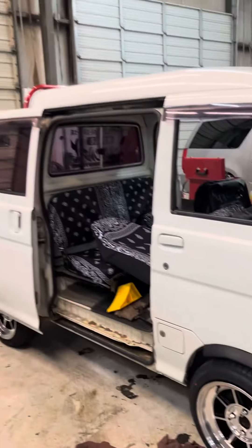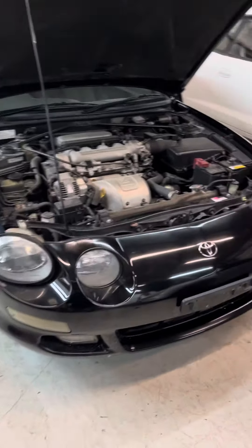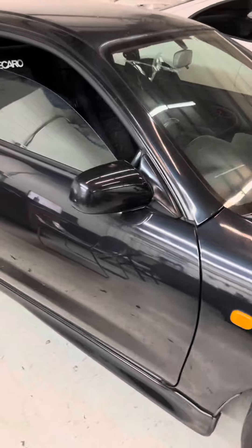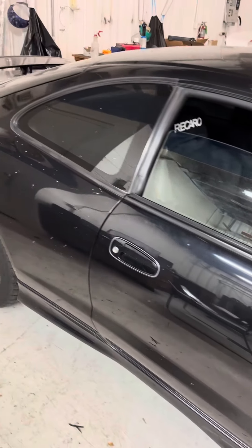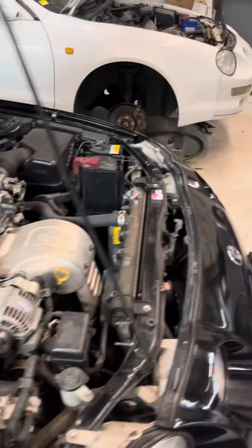Ready to go. A couple of Celicas over here — SS3 about to get a little treatment. Got some Tein suspension coming, some work wheels, a pair of Recaro seats. This one will be for sale soon once we get done.